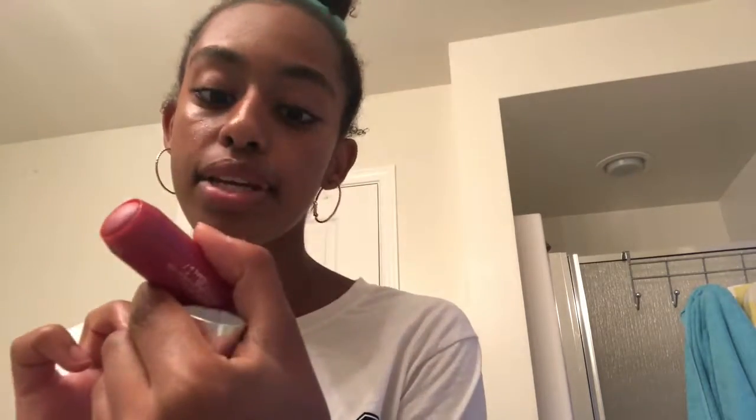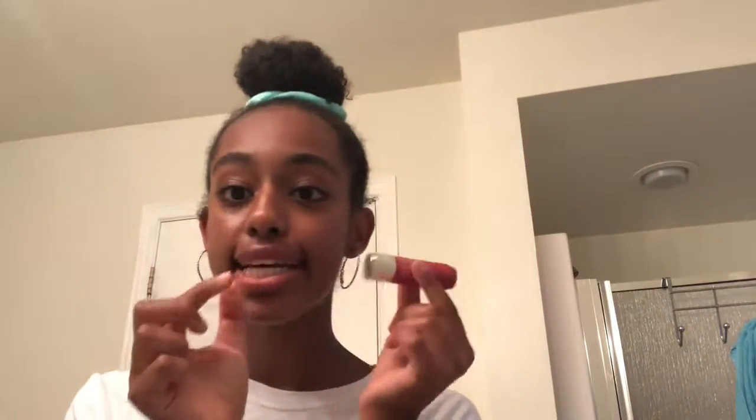I'm using the Clinique Chubby Stick, and this is key to natural beauty as well. You want to take this and add it on your hand — and then apply it. You literally can't see anything on my face, which is awesome. Anyway, you want to take that chubby stick and just blend it in there. I found a different station with better lighting.